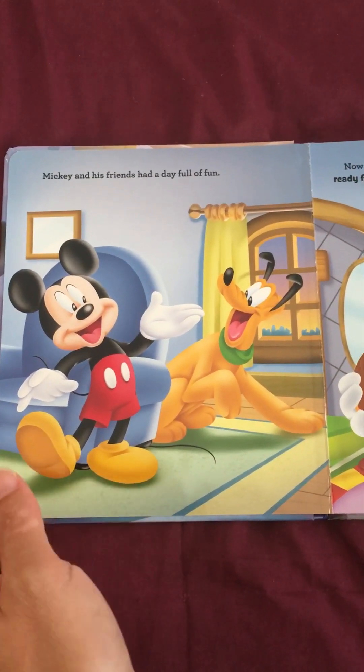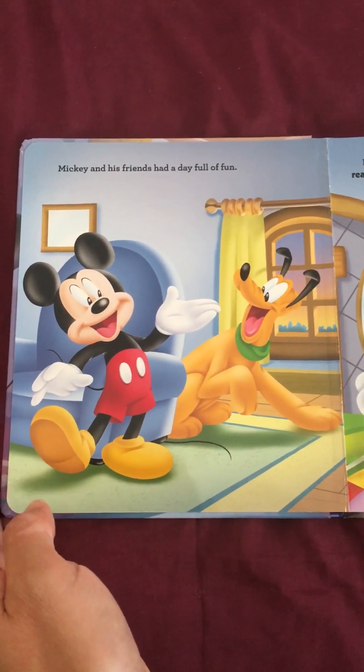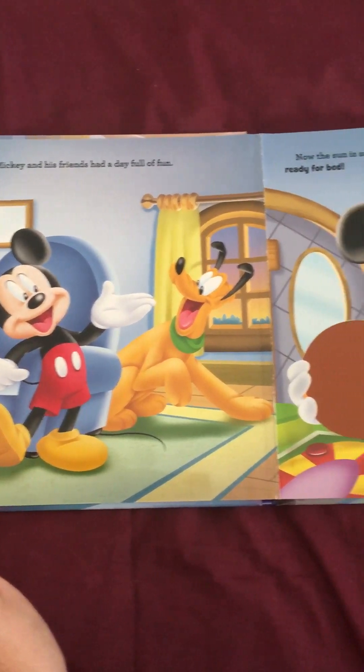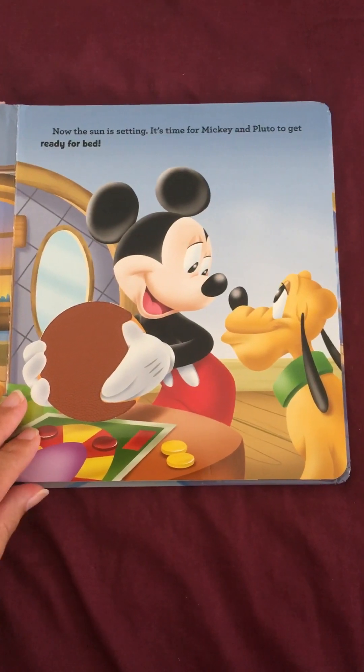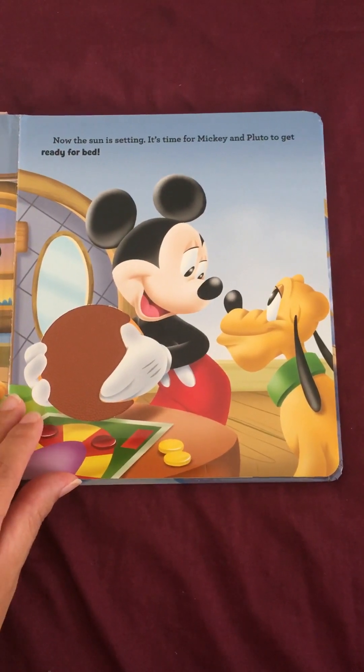So Mickey and his friends had a day full of fun. Now the sun is setting. It's time for Mickey and Pluto to get ready for bed.